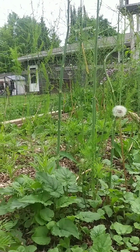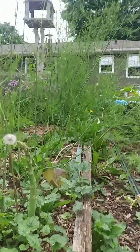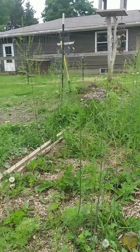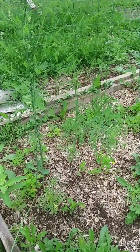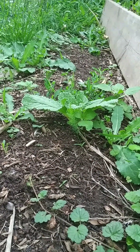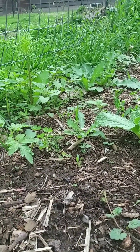The asparagus is almost over. There's a few that can still be picked. That'll probably be our last meal of asparagus. And over here, while I was doing some weeding, I found some volunteer asparagus that fell off from the seeds last year.